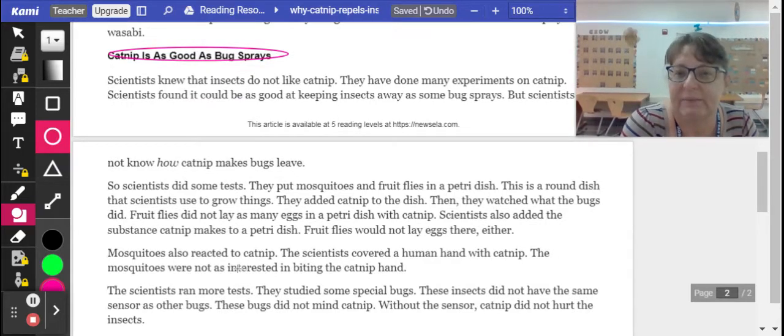So scientists did some tests. They put mosquitoes and fruit flies in a petri dish — a round dish that scientists use to grow things. They added catnip to the dish, then watched what the bugs did. Fruit flies did not lay as many eggs in the petri dish with the catnip. Scientists also added the substance catnip makes to a petri dish, and fruit flies would not lay eggs there either.